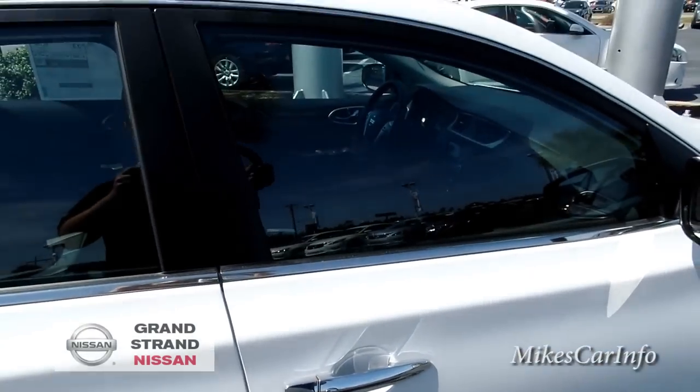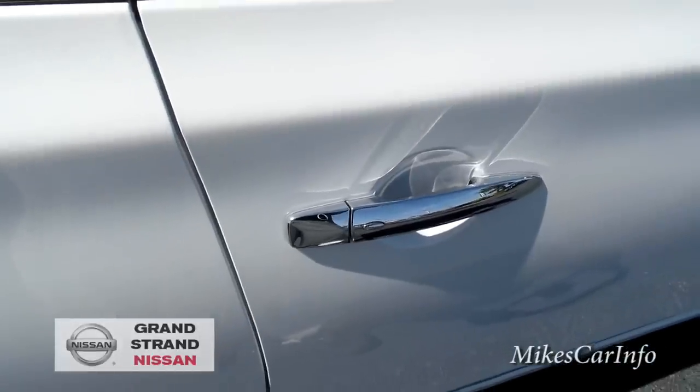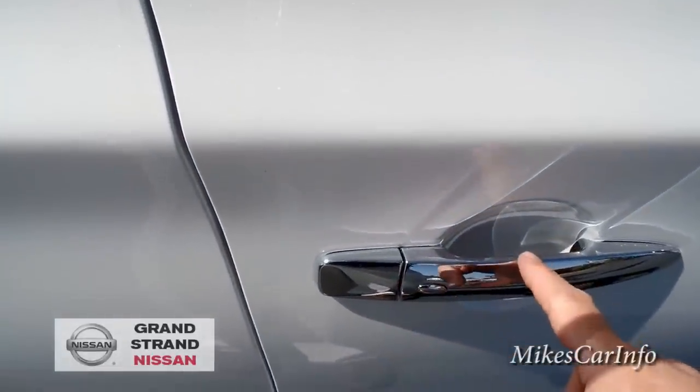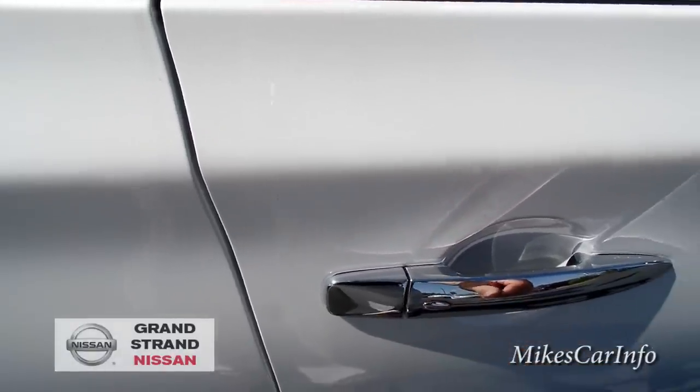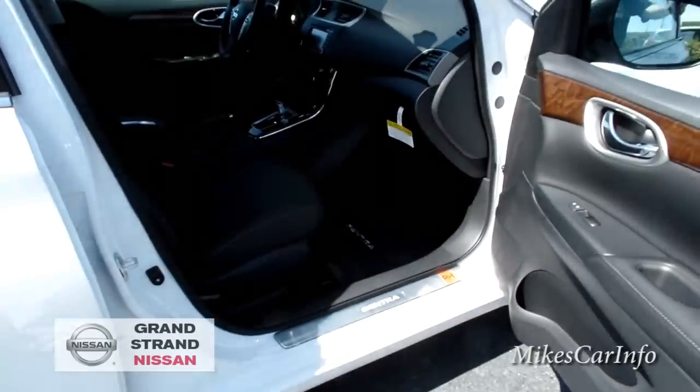Walking up to the car, it has the ability to sense the key. When I push this button it'll unlock this door, and I can push it again to unlock all doors. Now the doors are unlocked — let me show you the inside.